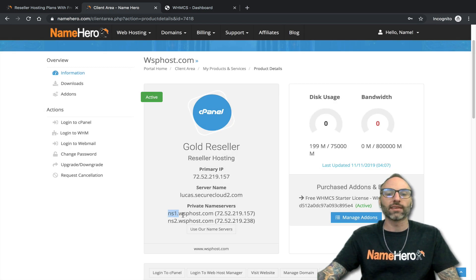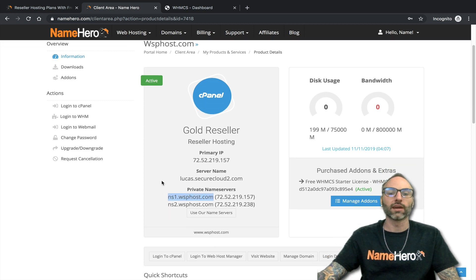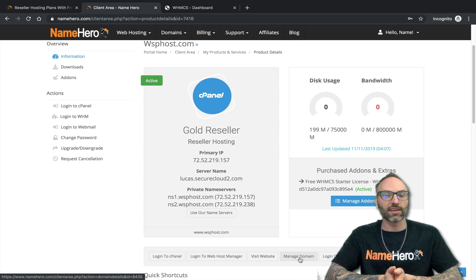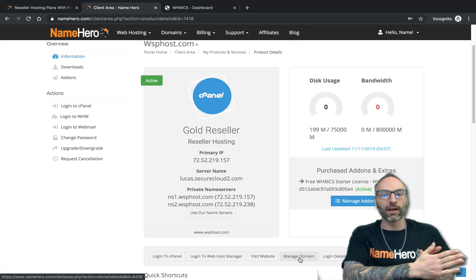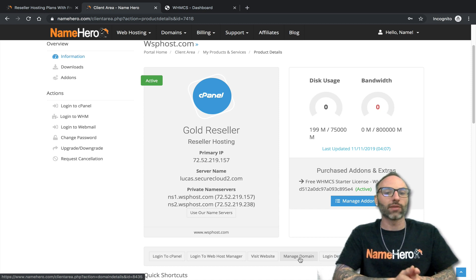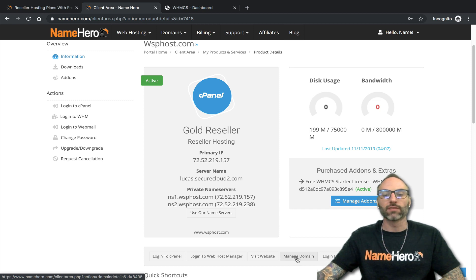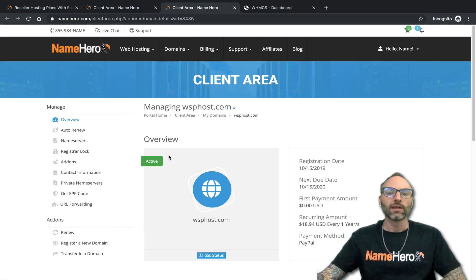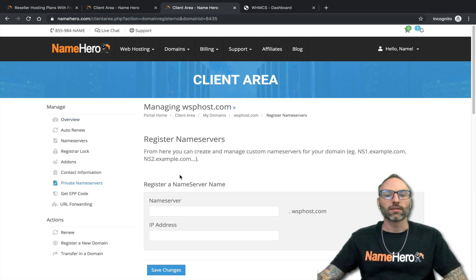Now I want to show you how to set up private name servers — that's the real purpose of this video. If your domain is registered with us at NameHero, it's very easy. You should have a link called 'Manage Domain.' If you did transfer your domain to us, that takes about three to five business days. If you just registered your domain at GoDaddy or somewhere else, names that have been registered cannot be transferred until they're 60 days or older. But once that domain is transferred in, the Manage Domain link will populate. I'm going to click this and bring it up in another tab since we're going to need these IP addresses.